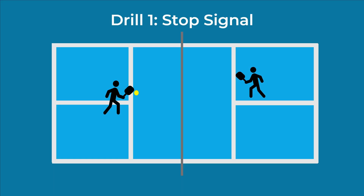Drill number one: have a partner feed balls to you while randomly calling 'stop' for some of the shots — basically a stop signal task applied in a pickleball context. When you hear 'stop,' you have to inhibit your swing completely regardless of where you are in it. Have your practice partner start with the verbal signal coming early, then gradually make it later and more challenging. The stop signal delay — the time between the go and the stop signal — is a critical factor in whether we can inhibit our responses.